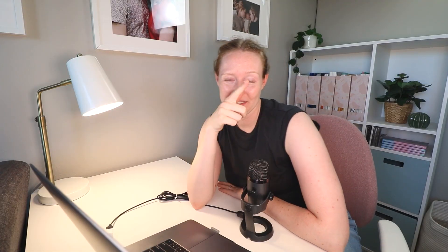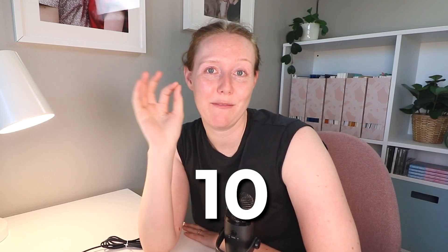This is the third time I've tried to record this — I want to be done — but you deserve this video. Here are the top 10 free creative tools that I think every marketer, freelancer, and creative person should know, and chances are you've never heard of them.